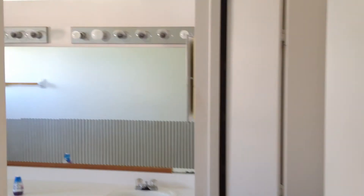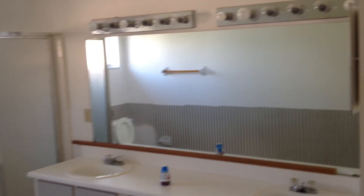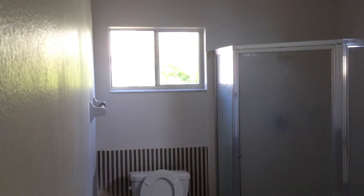This is the master bathroom, which is really big. Here is one tile. And this is the closet.